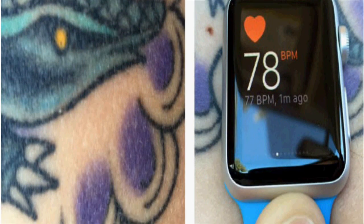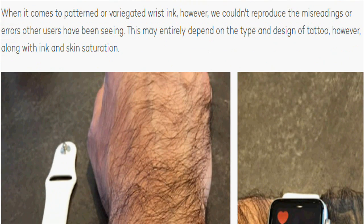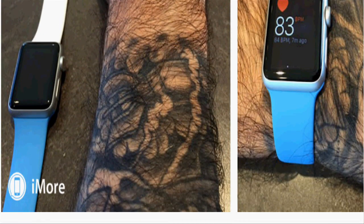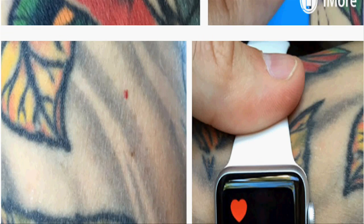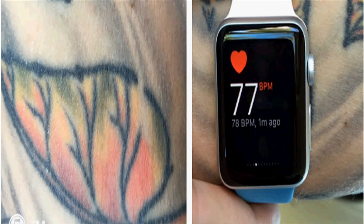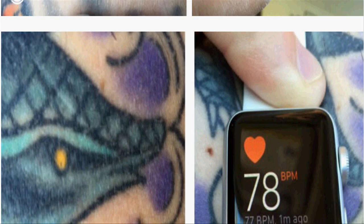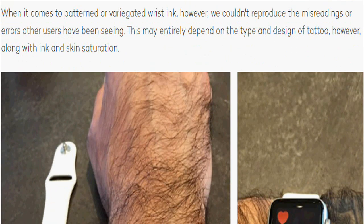The ink pigmentation in the tattoo interferes with the sensor's ability to read heart rate. For those who have issues with their tattooed wrist and still wish to use Apple Watch, you can turn off wrist detection in the Apple Watch app to avoid the device auto-locking. Unfortunately, that will also disable Apple Pay. Alternatively, you might try wearing it on a non-tattooed wrist.